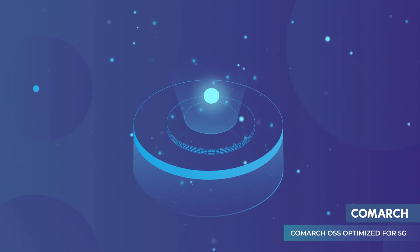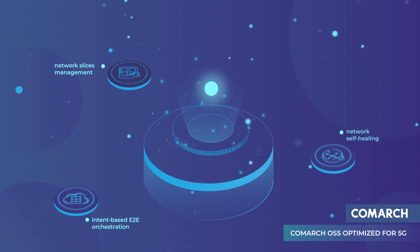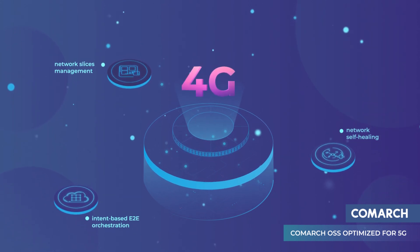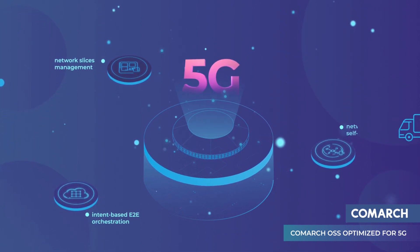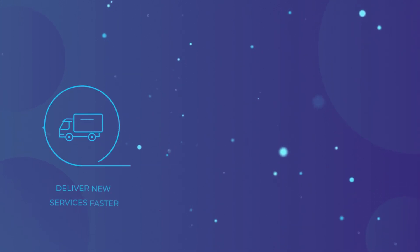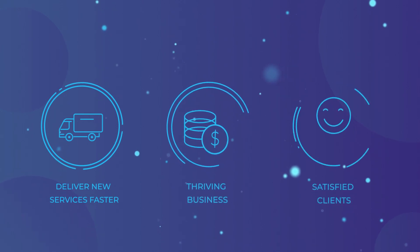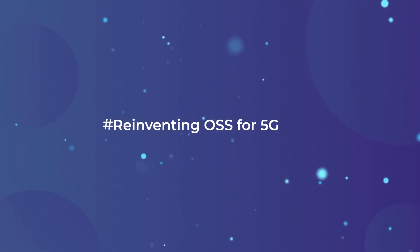With the combined functions of network slicing management and orchestration, along with intent-based networking and network self-healing, Comarch OSS is the perfect tool to make your transition to 5G hassle-free. With Comarch OSS optimized for 5G, you can deliver new services faster, meaning a thriving business and satisfied clients. Comarch — Reinventing OSS for 5G. Reinventing telecoms.